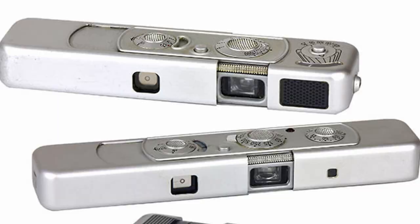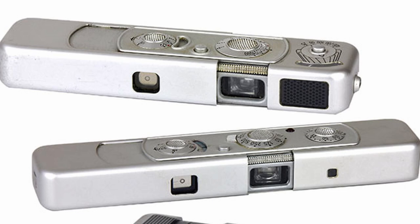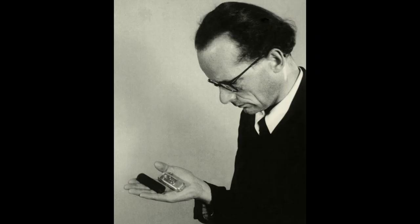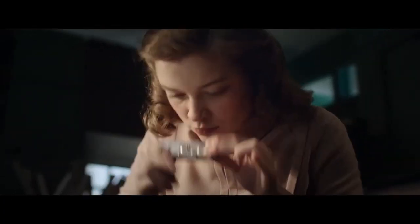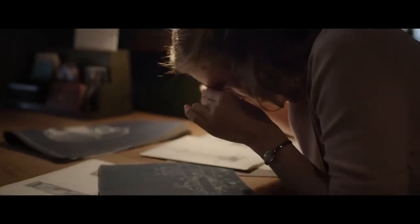Minox as a brand is really cool. They were famous for making spy cameras — those little pump-action jobbies that spies would use to take photos of documents. They would then take the tiny film and secrete them somewhere secret, presumably their rectum, and then smuggle it across borders.